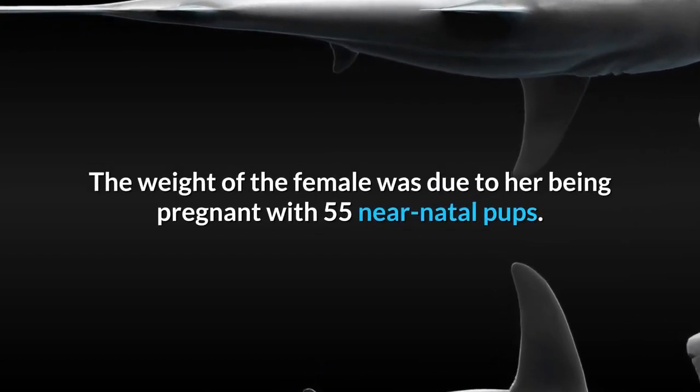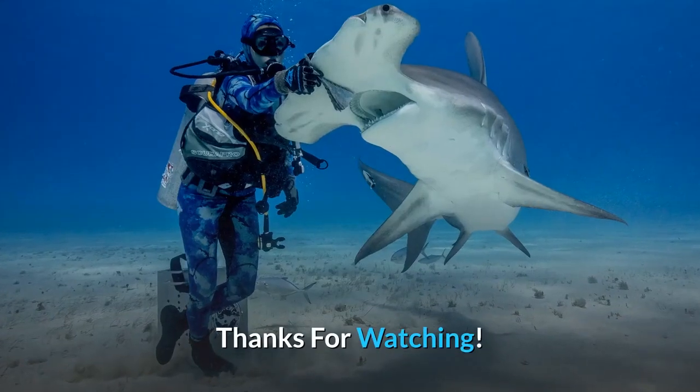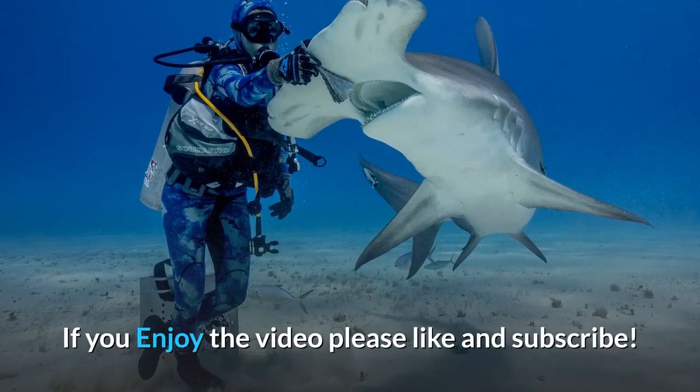The weight of the female was due to her being pregnant with 55 near-natal pups.